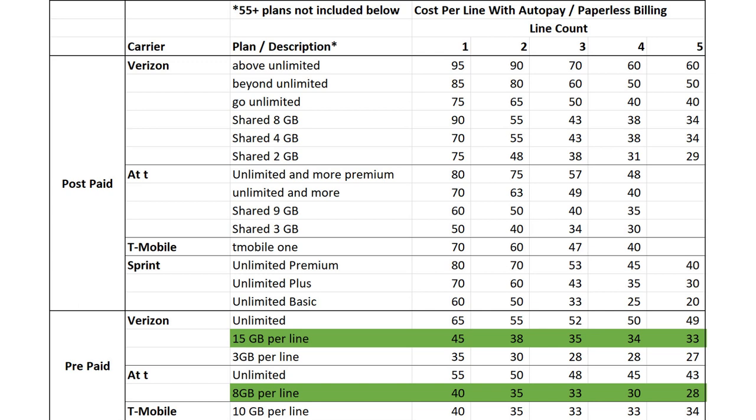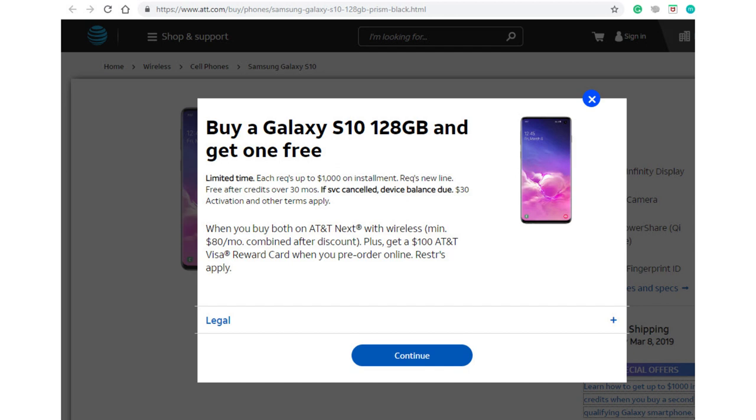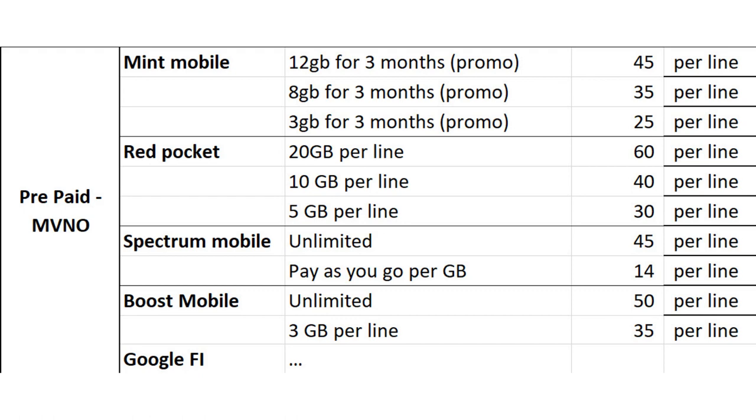The more lines you have, the cheaper it is per line. If you glance at the difference between postpaid and prepaid for the same large carriers, you can see that prepaid is much cheaper. But postpaid does give you deals like buy one get one free or service credits. For MVNO, pricing is usually just for one line — it's best if you're on a single plan, don't need much support, and aren't traveling overseas.